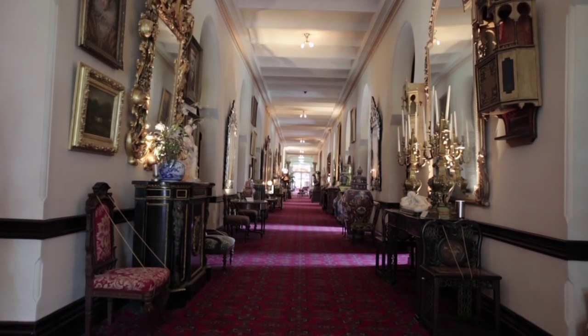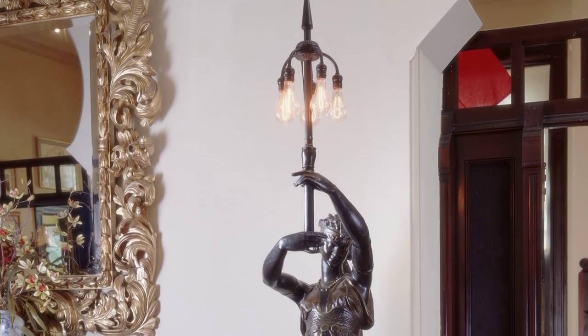One of the unique features of the hotel at the time was its electric lights. Henry Plant actually had to build a power plant on the grounds of the hotel because there was no power in Tampa.